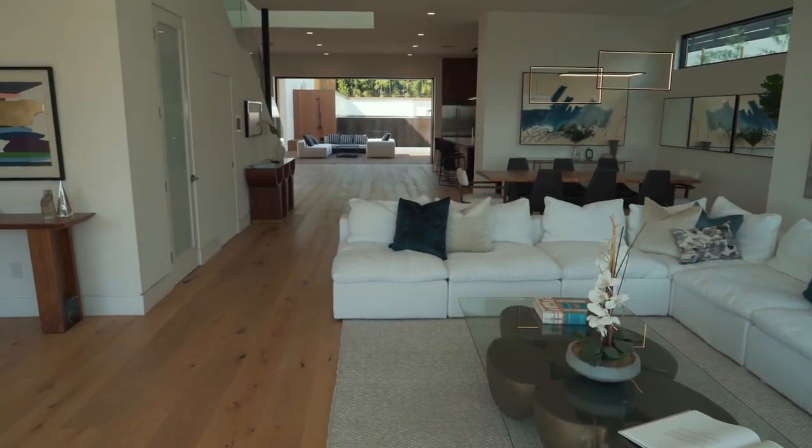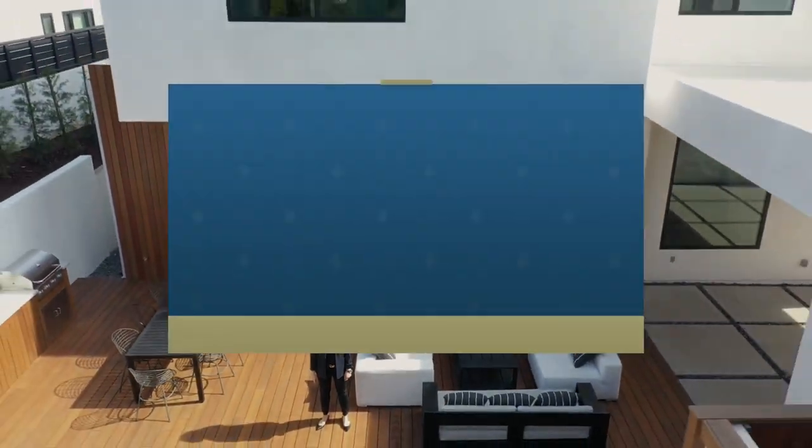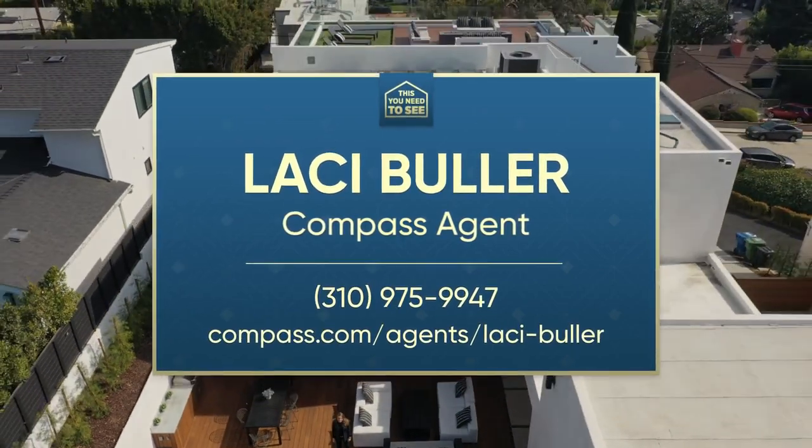That's it for us here at 3251 Shelby in Cheviot Hills — how amazing and special is this place? At 6.7 million dollars, it's all it takes and you too can have this LA lifestyle. Back to you, Alex. Lacey, that's amazing — nice job, great house. To connect with Lacey and her team, you can call her directly or check her out on Instagram at Lacey Buller. Thanks, Lacey.